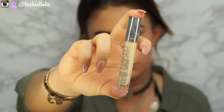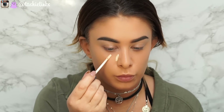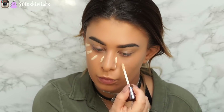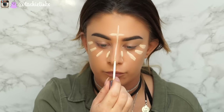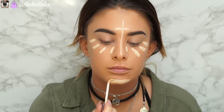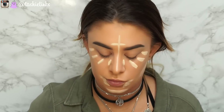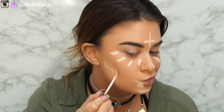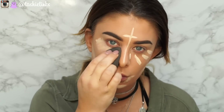Moving on to concealer and highlighting the face, I'm using the Naked by Urban Decay in the shade Light Warm. You don't need much of this at all, so I don't do a full triangle — I just do a kind of sun shape, and then a cross. It's actually kind of like a religious symbol I'm doing on my face, which I didn't mean to do! So it's like a cross on my forehead, then just a few bits underneath my eyes, my chin, and underneath my lips. I'm also putting this underneath the contour line to keep that area bright and help define the contour.